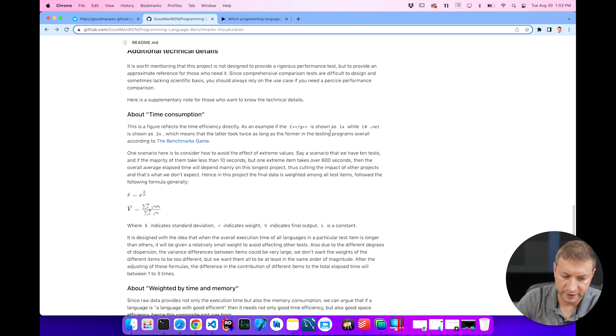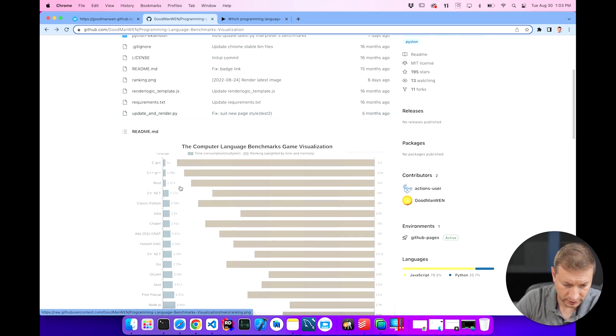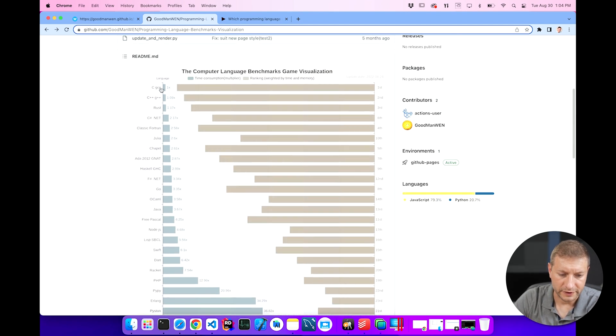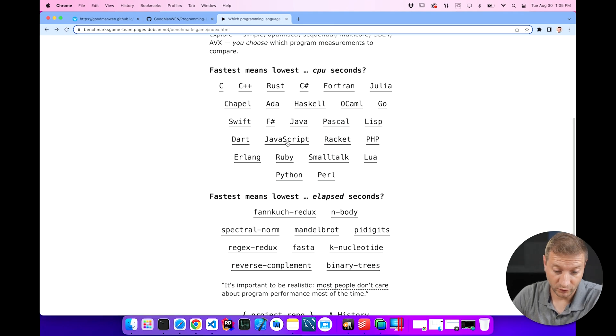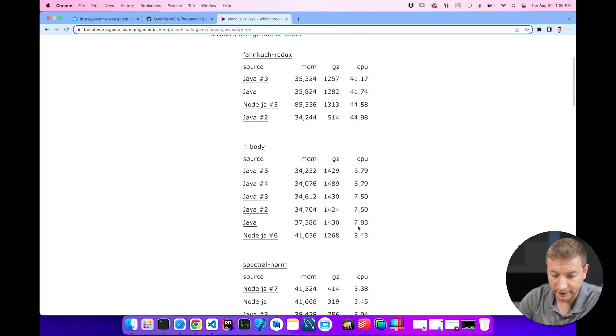C++ is shown as 1x, while C Sharp is shown as 2x — 2.17 to be exact. So everything's relative to C here. Whereas C will execute a given algorithm in one unit of time, Python will do that same algorithm 72 times slower. I've been looking at these numbers for quite a while on Benchmarks Game directly, but it's nice that somebody made a visualization for it. Now you can have a link to it right down below.